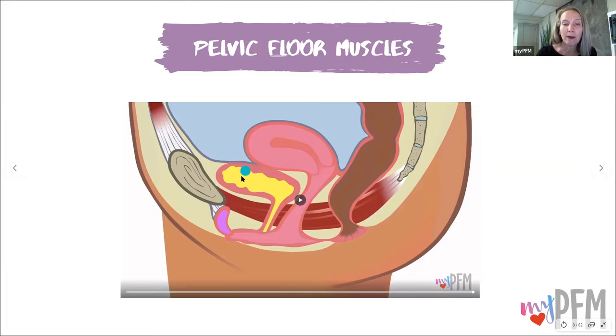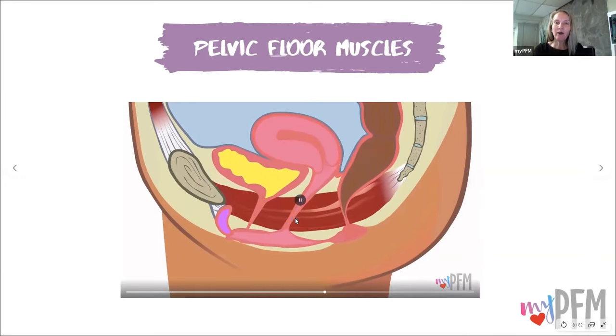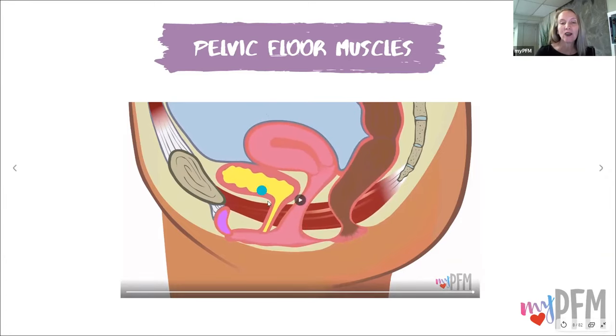Here are three organs that females have unless they have had their uterus removed: the bladder where urine exits through the urethral canal, the uterus and the vaginal canal, and the rectum and the anal canal. Watch these pelvic floor muscles — as they squeeze, the pelvic floor lifts and it actually even lifts the organs. When they relax, the organs lower and the canals open.